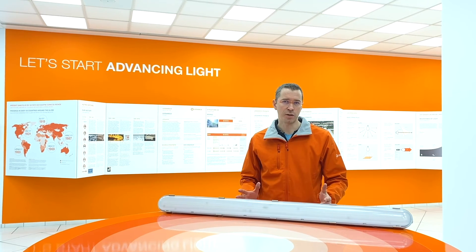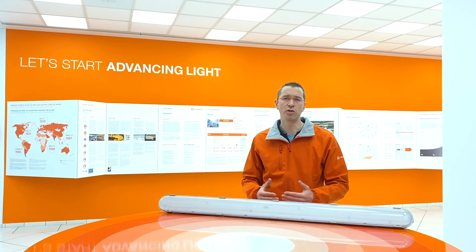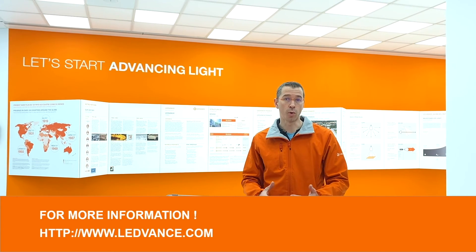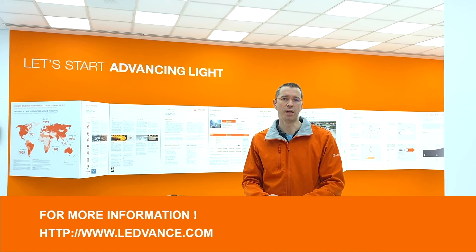I'd like to thank you for your attention and I hope that you learned a lot about our product, the new LEDVANCE damp-proof LED IP65. If you need more information, do not hesitate to contact your local LEDVANCE contact or go on our website. Check the link below. See you in the next episode. Thank you.